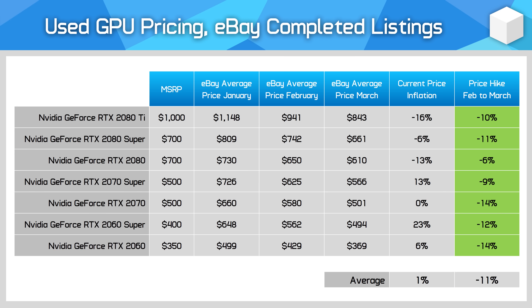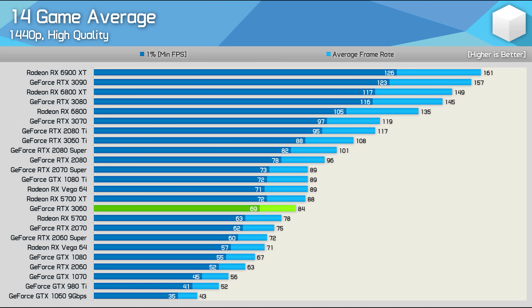eBay still has a good purpose — used GPUs. Given where the market is headed, if you have a used GPU lying around you might want to sell it sooner rather than later, as pricing is unlikely to head back up. For GeForce 20-series cards, prices fell 11% month-on-month and are now selling used for roughly their MSRP or lower. The RTX 2060 Super is an outlier, bizarrely selling for $500 used on average — about the same as a new and 17% faster RTX 3060 at 1440p.